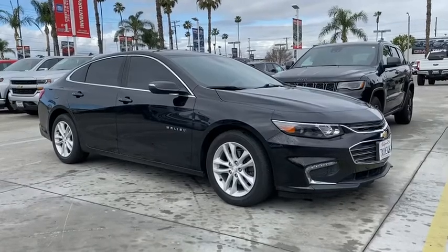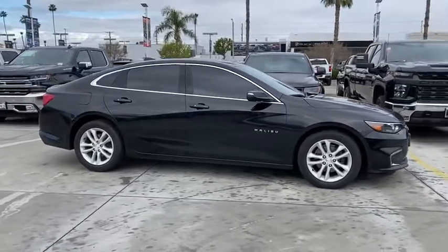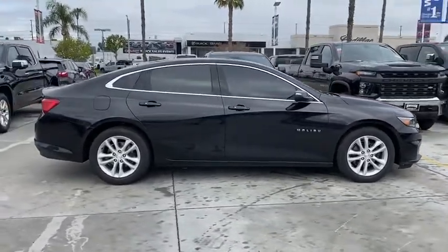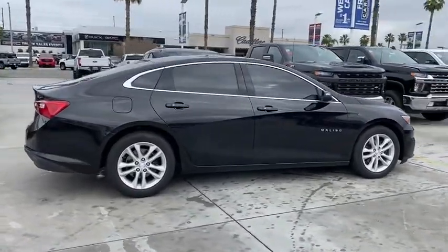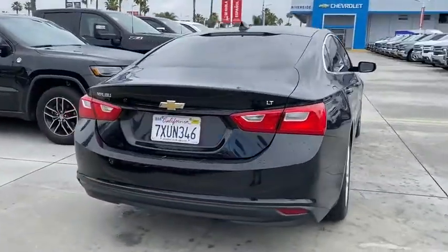You are going to love the 2017 Chevrolet Malibu, a combination of performance and fuel economy. The Malibu is a great commuting car. This vehicle has less than 35,000 miles. Here are some of this vehicle's great options.